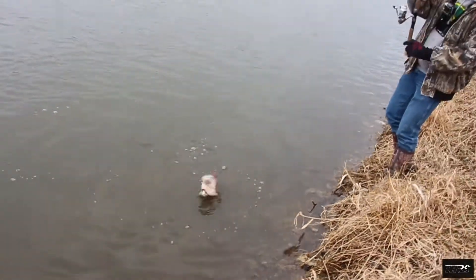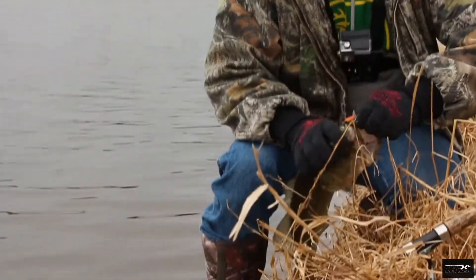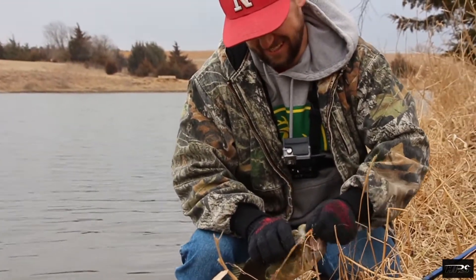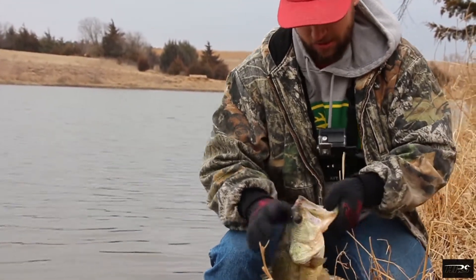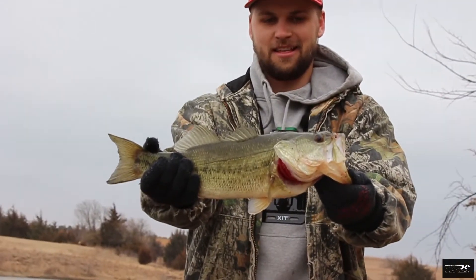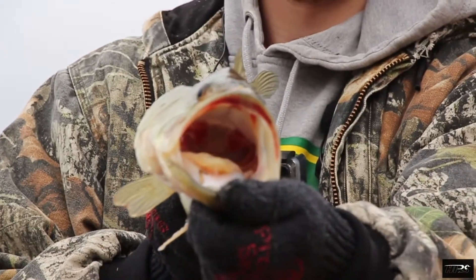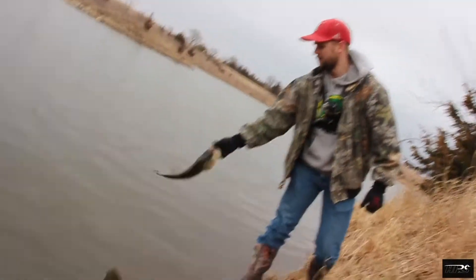Hooked up, hooked up! Bucket mouth! That's a good-looking — another skinny fish. Come on boy. Right at the top of the mouth though — yeah. Good fish, nice fish dude. Bucket mouth. Get bigger.